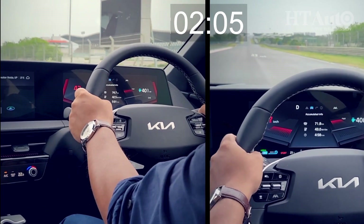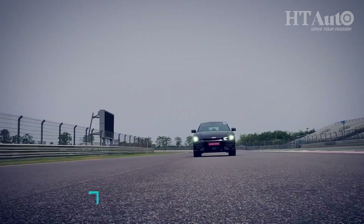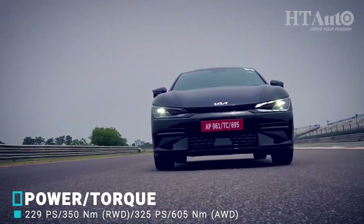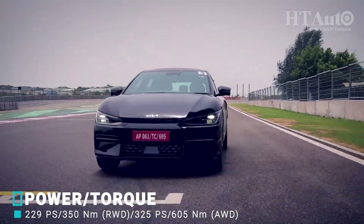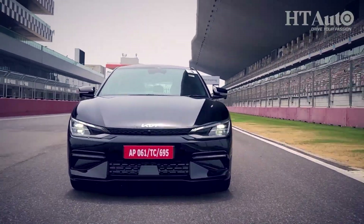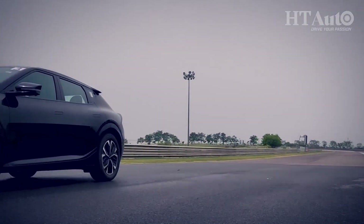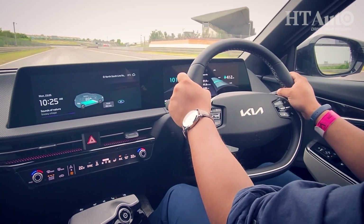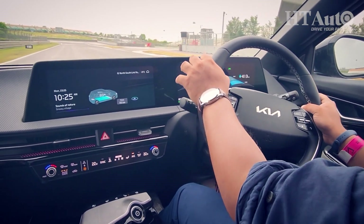The EV6 goes from 0 to 100 kmph in around 5.2 seconds, and we put the car to the test — this figure was absolutely on the spot. The EV6 has a certain heft to its drive character, which is a good thing. EVs generally tend to fly, and in sport mode this one definitely does, but that heft keeps things grounded even when the 100 kmph mark and beyond comes up easily. The steering also has a certain degree of clout, which helps in taking tight turns without feeling overwhelmed.